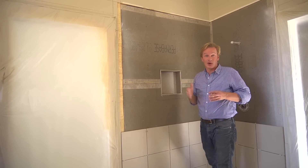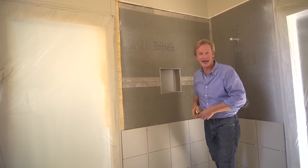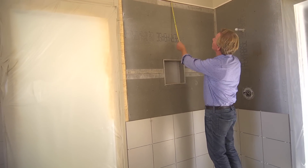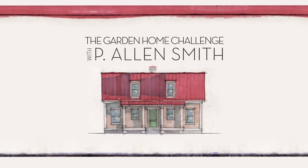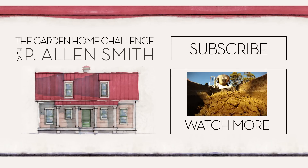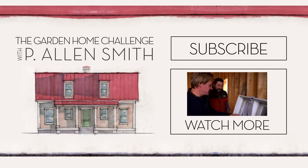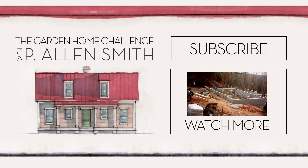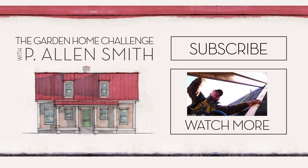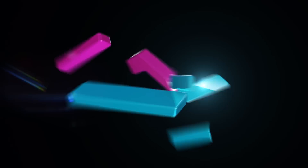If you're enjoying these updates on our little house, check in with us regularly. Tell a friend about them and subscribe to eHow Home. This is gonna be really great. Thanks.